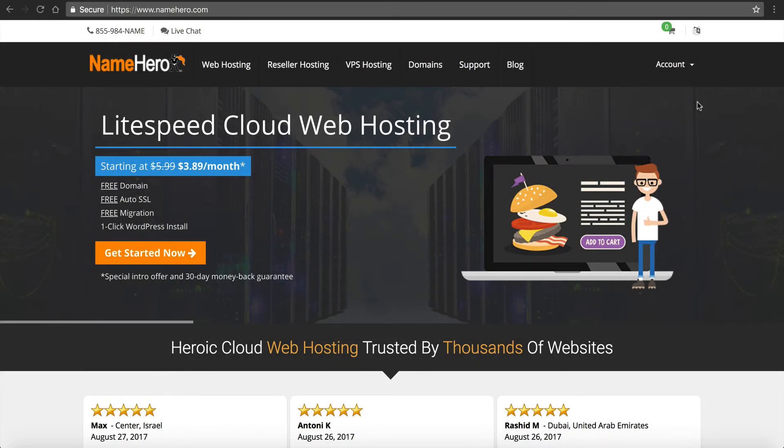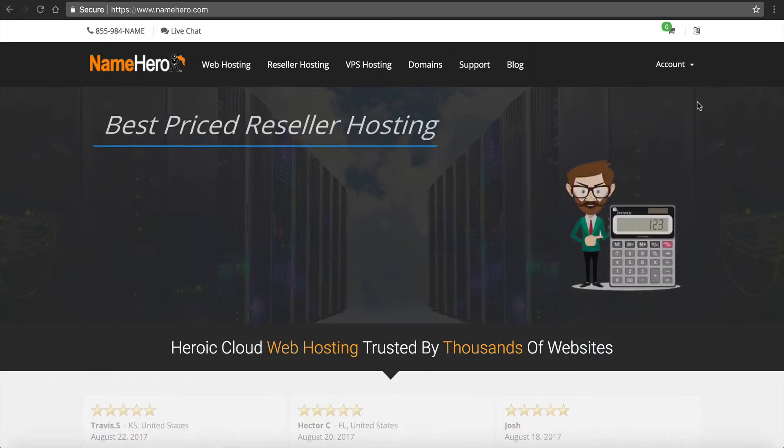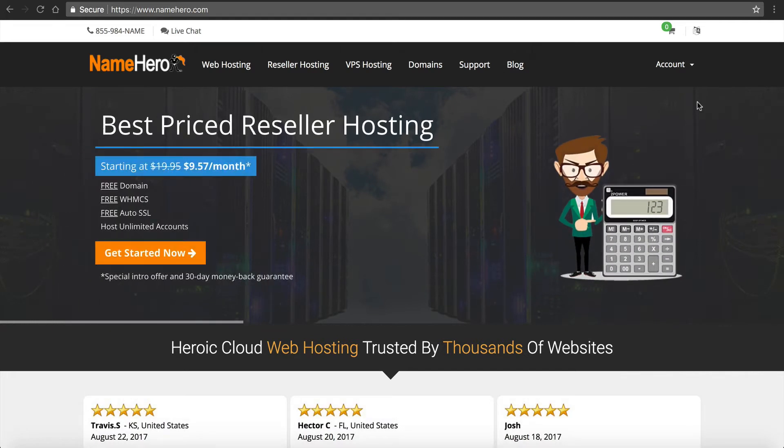Hi everyone and welcome to NameHero.com. In this video tutorial I want to show you how to set up and register your reseller hosting package with us here at NameHero, which comes with a complimentary WHMCS license as well as private name servers, and how to set up and configure those.